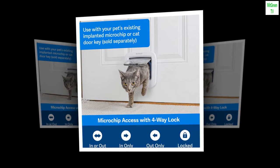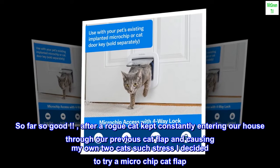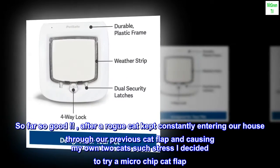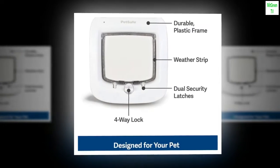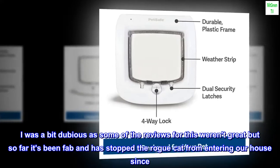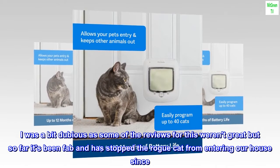So far so good. After a rogue cat kept constantly entering our house through our previous cat flap and causing my own two cats such stress, I decided to try a microchip cat flap. I was a bit dubious as some of the reviews weren't great, but so far it's been fab and has stopped the rogue cat from entering our house since.